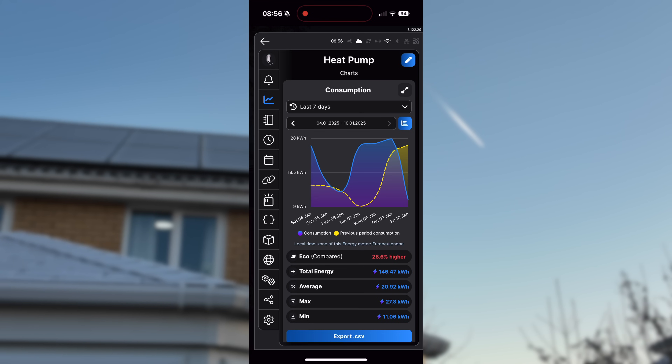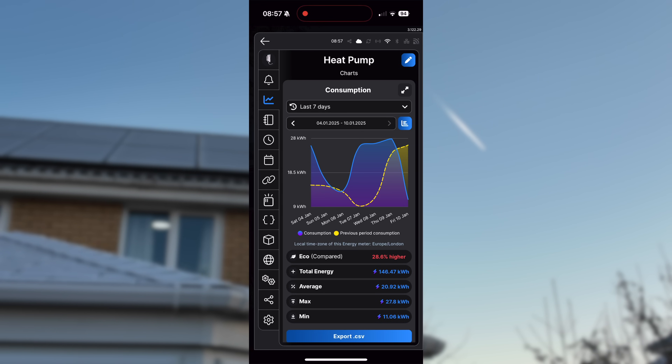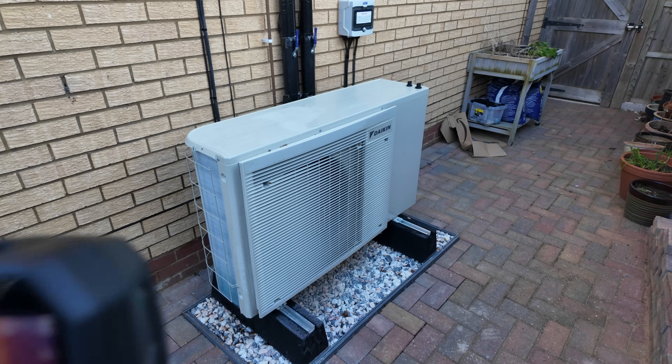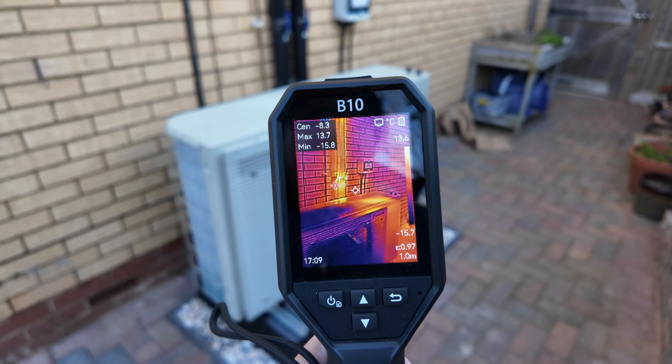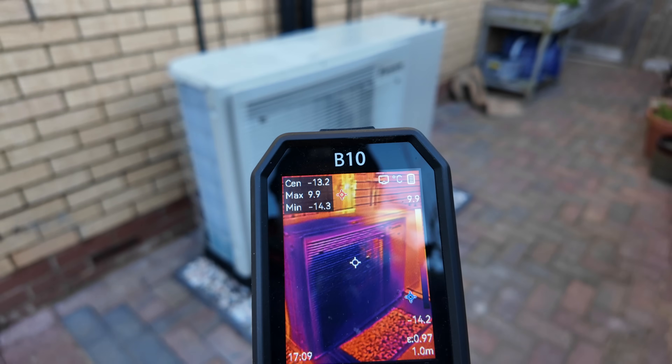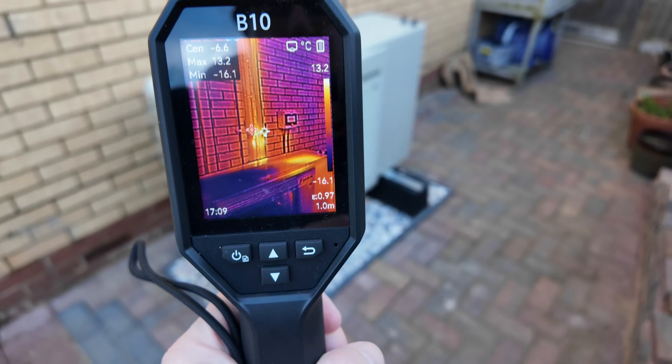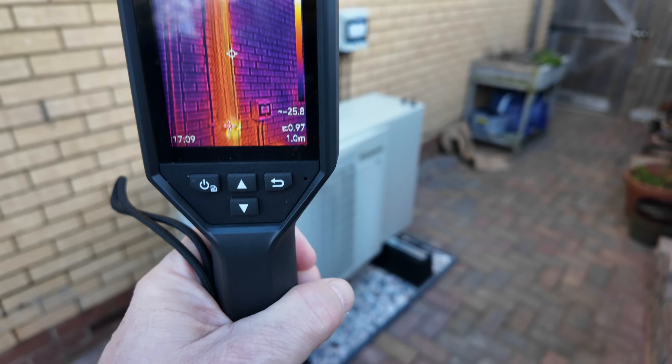So roughly one kilowatt-hour per hour during most of the day. For those that said you won't be able to use your heat pump in cold weather, you can see we're using about a kilowatt an hour and the house is staying at a nice consistent 20 degrees.